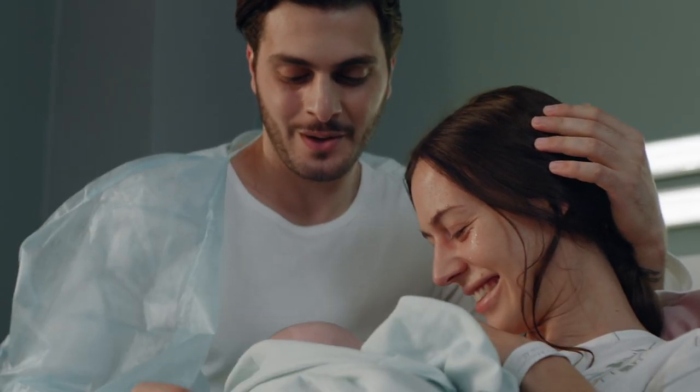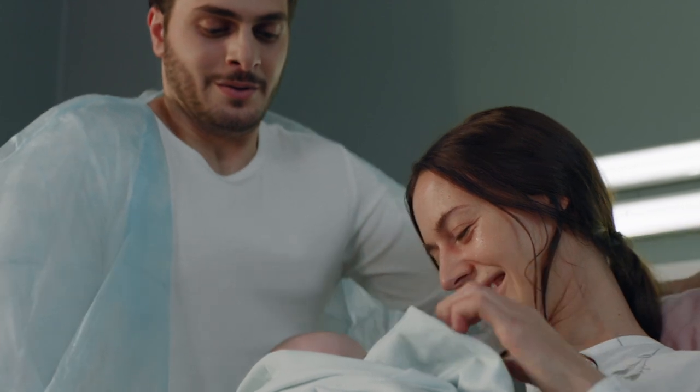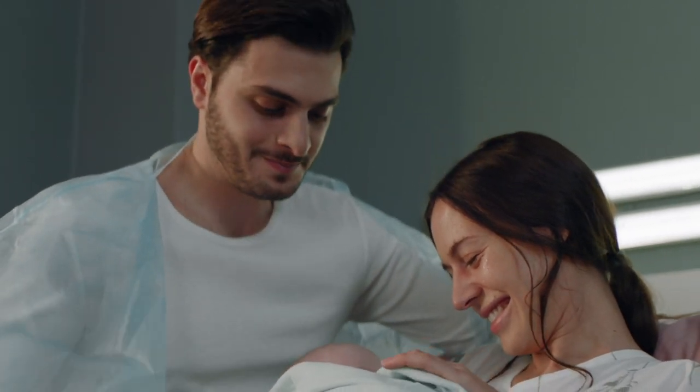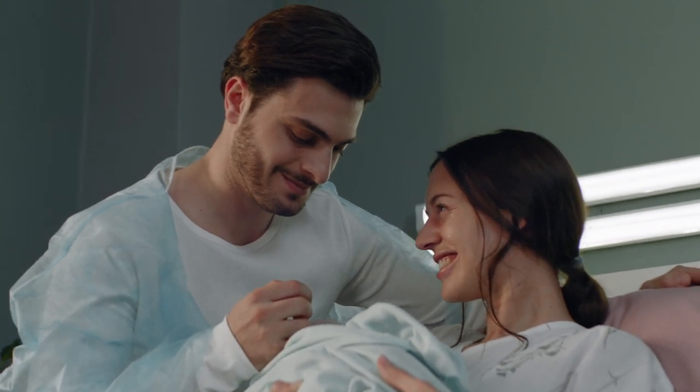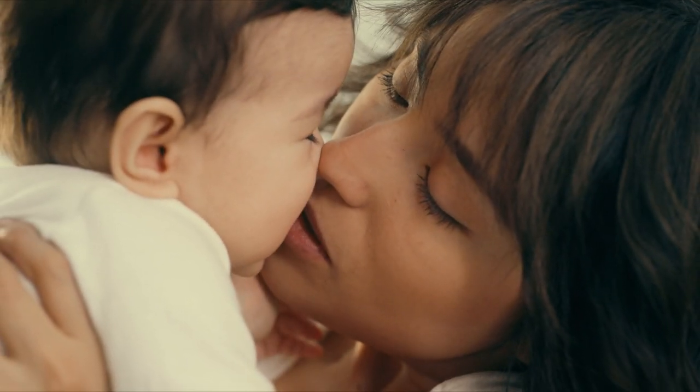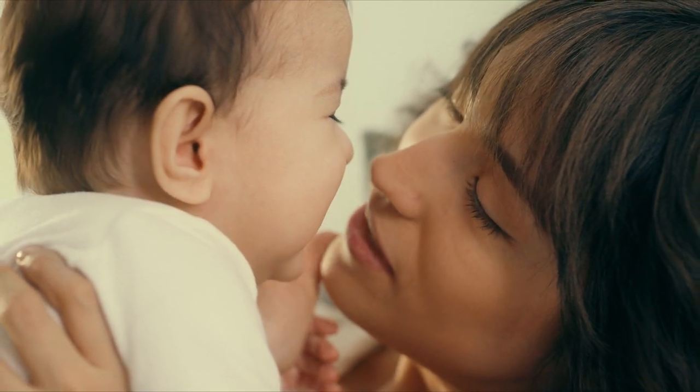If you are pregnant and experiencing constipation, you are definitely not alone. In fact, it's a pretty common problem. So let's talk about what causes it, how it can affect your health, and some of the things you can do to manage it.